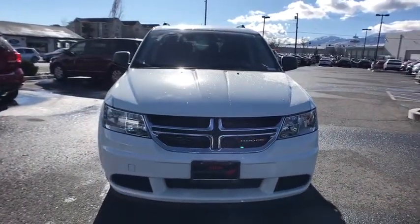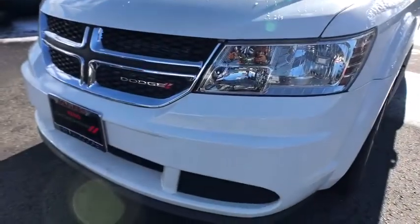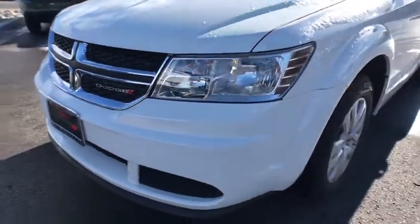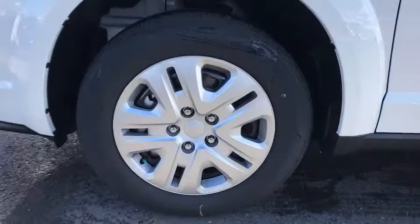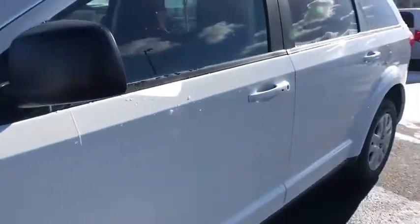Rear defrost, AM-FM stereo radio, child safety locks, MP3 player, power door locks, CD player, passenger airbags. Searching for a dependable vehicle that looks great too? You've found it, so stop in today.